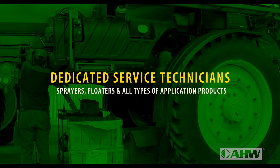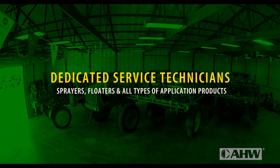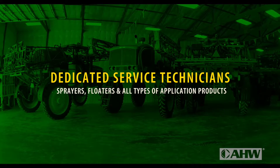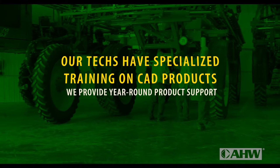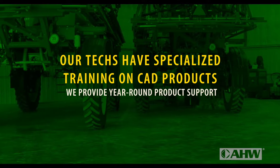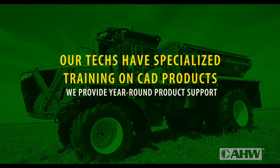We have dedicated service technicians for sprayers, floaters, and all types of application equipment. Our techs receive specialized training on commercial application products and provide year-round product support.